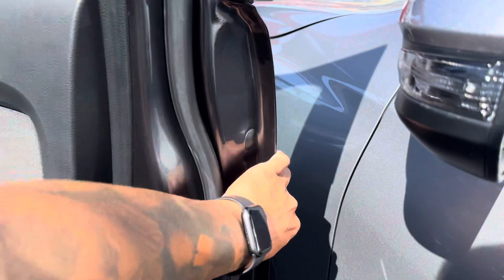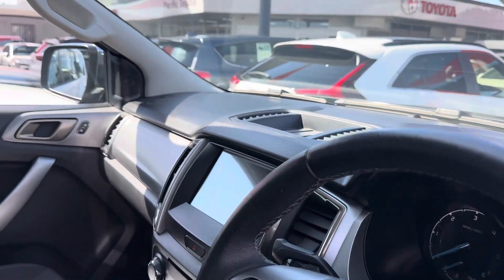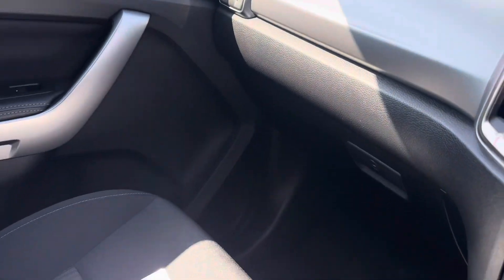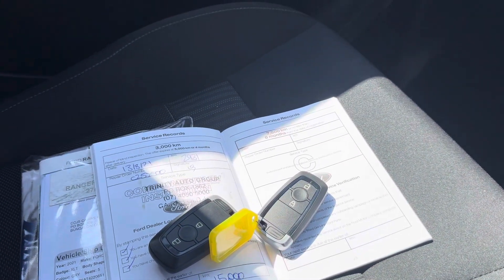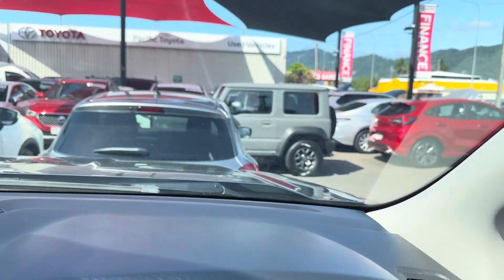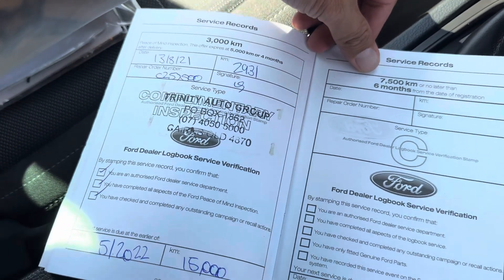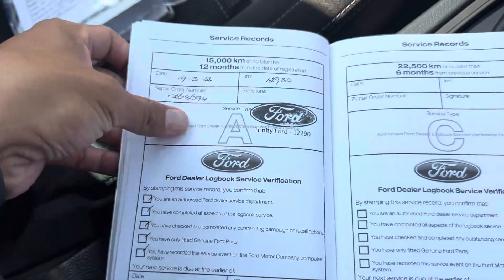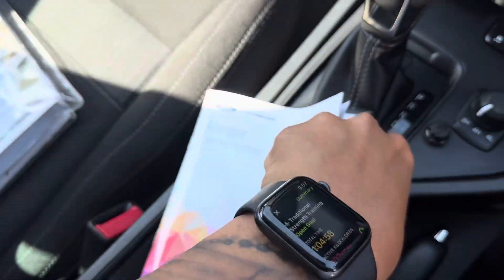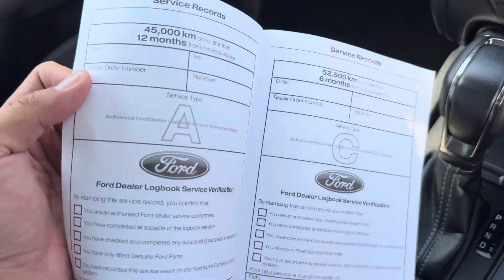Driver side door has power windows, central locking, and cup holders — all in good condition. Inside you've got two sets of keys, the owner's manual, and the service history. Service was done at 3,000 km at Trinity Auto in Cairns, then at 15,000 km at Trinity Ford. The 30,000 km service was done and the next one at 23,000 km also in Cairns. The next service isn't due for quite a while — so it's full service history.